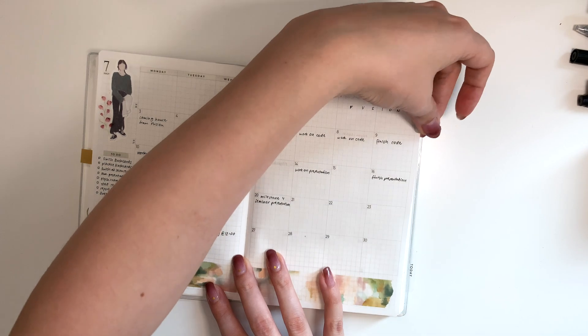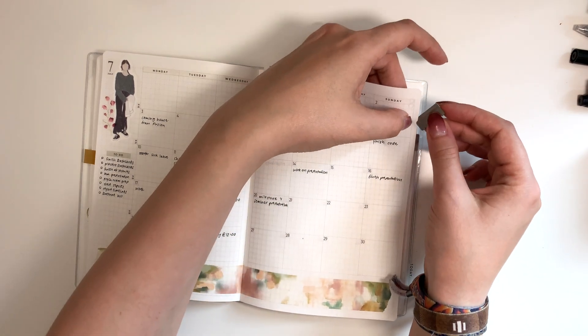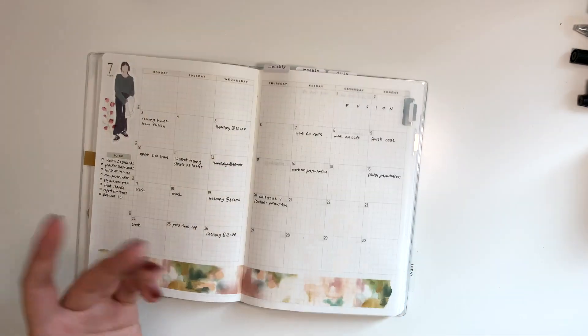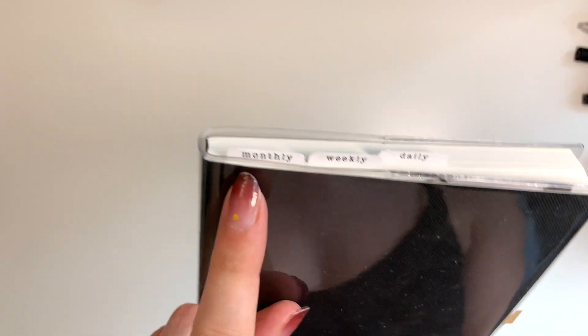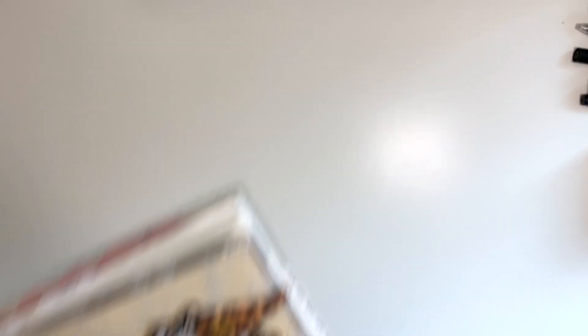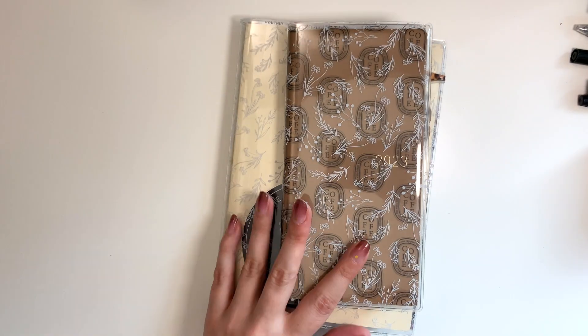Another thing I want to talk about are these clips — these are Midori index clips. They come in a pack; I think there is also a copper color and a silver one. I use these in basically almost all of my planners to mark the page. I also want to mention these tabs — these are by Sweet Freckles Designs. They come in a set with all of the months of the year and then with monthly, weekly, daily, and miscellaneous tabs. I love those as well.